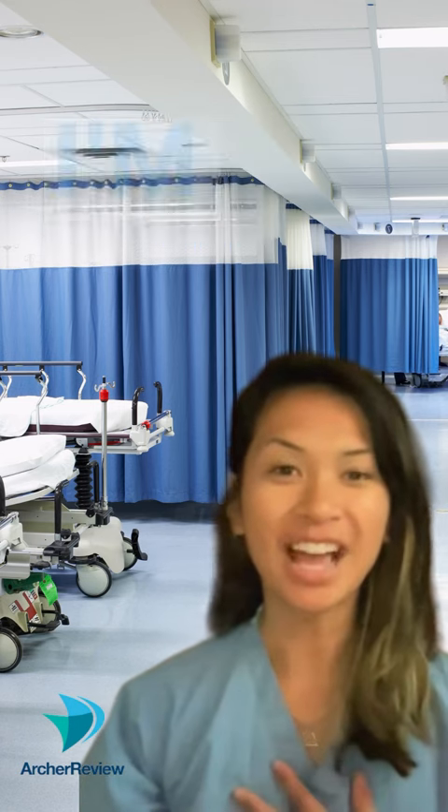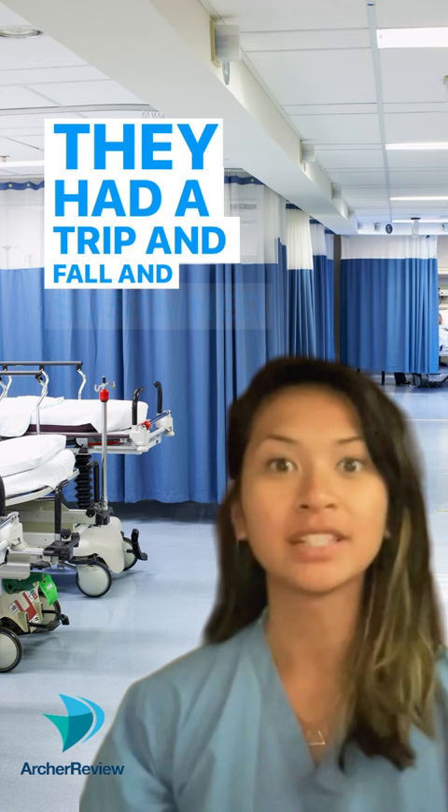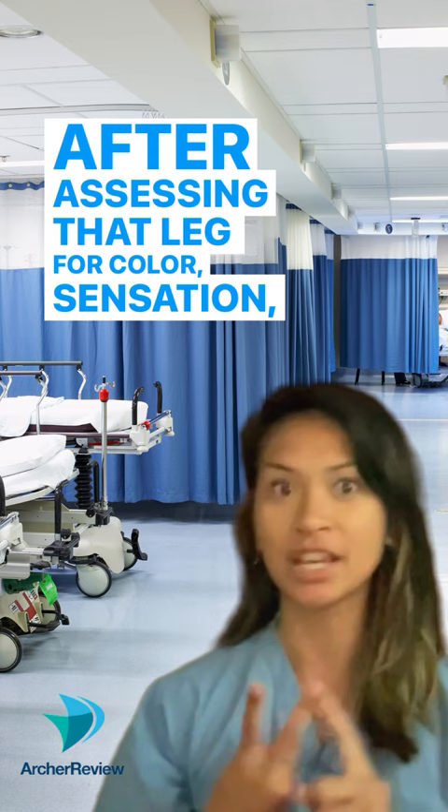Hey Archer Nurses, I'm Kate and I'm one of the tutors with Archer Review. I'm working in the ER today and I want to tell you about a patient I just triaged. He had a trip and fall and sustained an injury to the right lower extremity. After assessing that leg for color, sensation, movement, and pulse, I elevated the patient's leg on a stack of blankets.